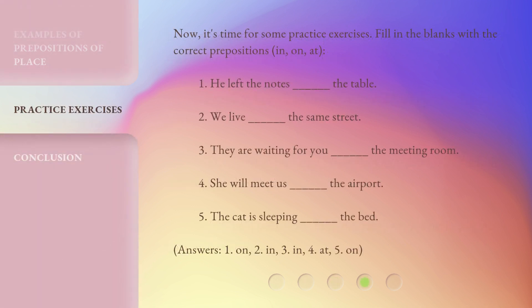Now it's time for some practice exercises. Fill in the blanks with the correct prepositions — in, on, or at. 1. He left the notes ___ the table. 2. We live ___ the same street. 3. They are waiting for you ___ the meeting room. 4. She will meet us ___ the airport. 5. The cat is sleeping ___ the bed.